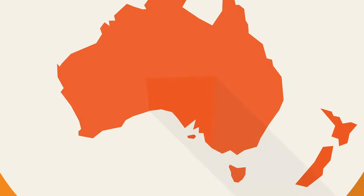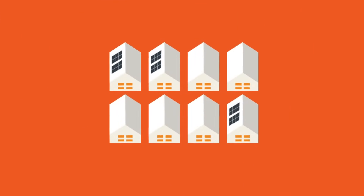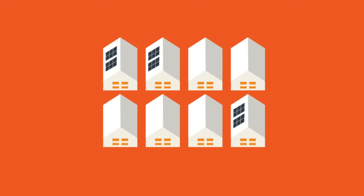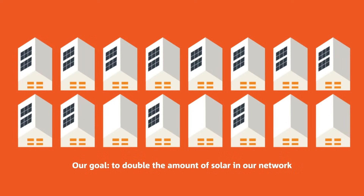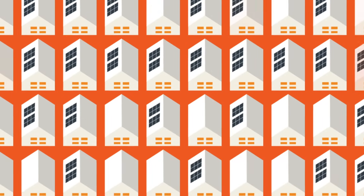South Australia leads the world when it comes to solar energy. SA Power Networks wants even more South Australians to be able to share in the benefits of solar. In fact, our goal is to double the amount of solar we can support on our network by 2025.